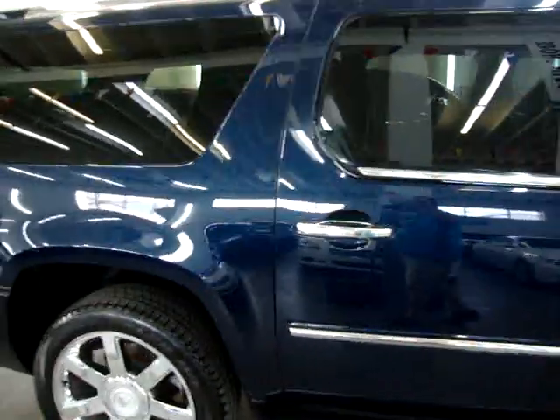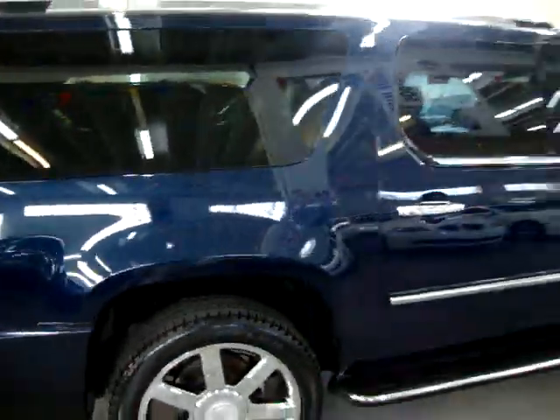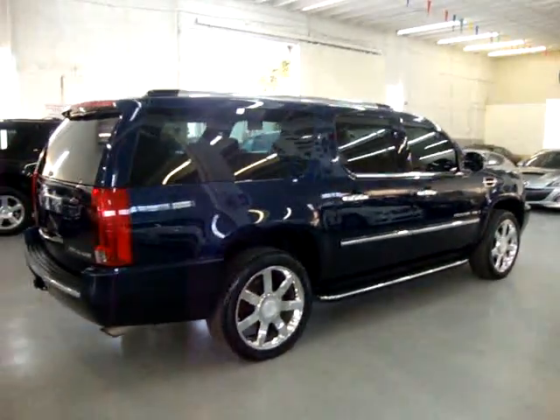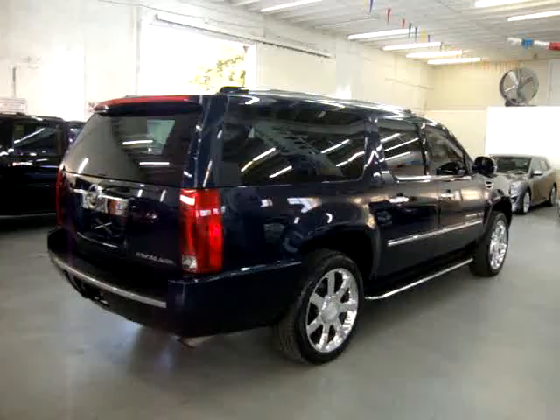It has a clean title and a clean Carfax, which you can view right now for free at our website, VehicleMax.net. We are located at 3200 Northwest 37th Street, Miami, Florida, 33142.